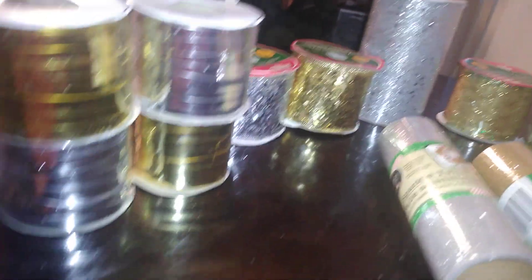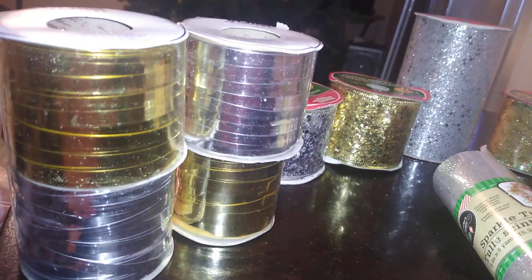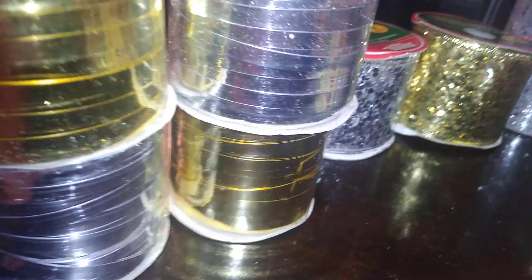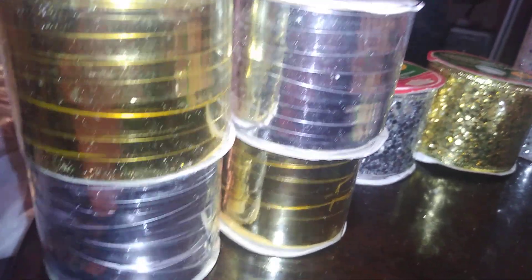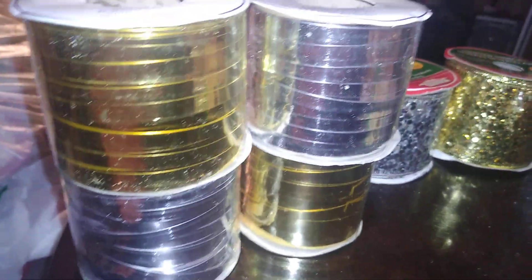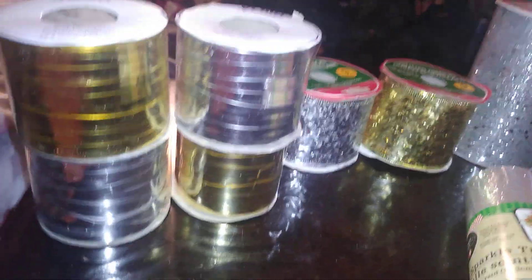First, these are metallic gift ribbon from Viola in gold and silver. It makes a beautiful presentation and adds that extra something to a gift. You're getting 100 feet — that's 33.3 yards of ribbon — for one dollar.